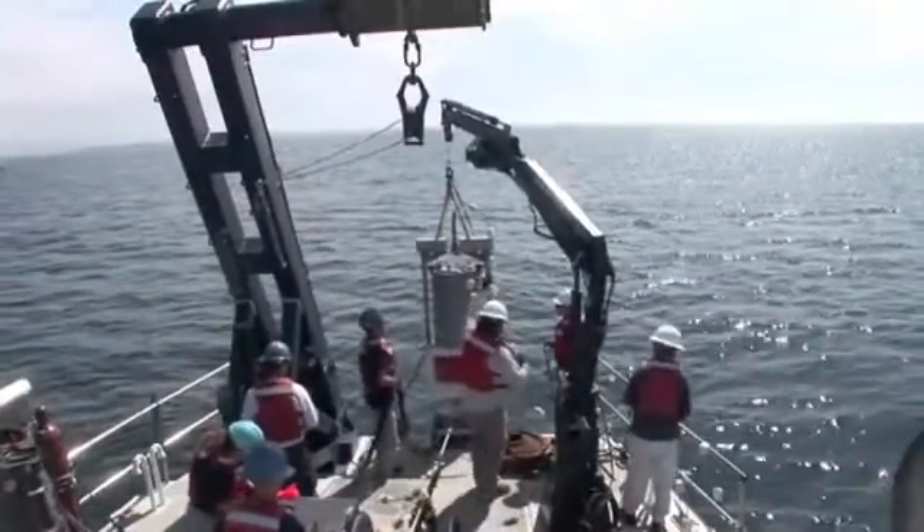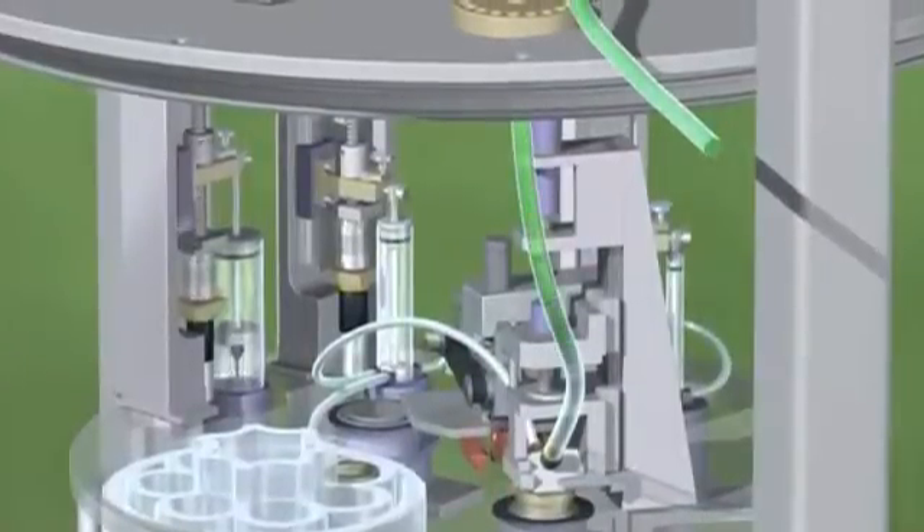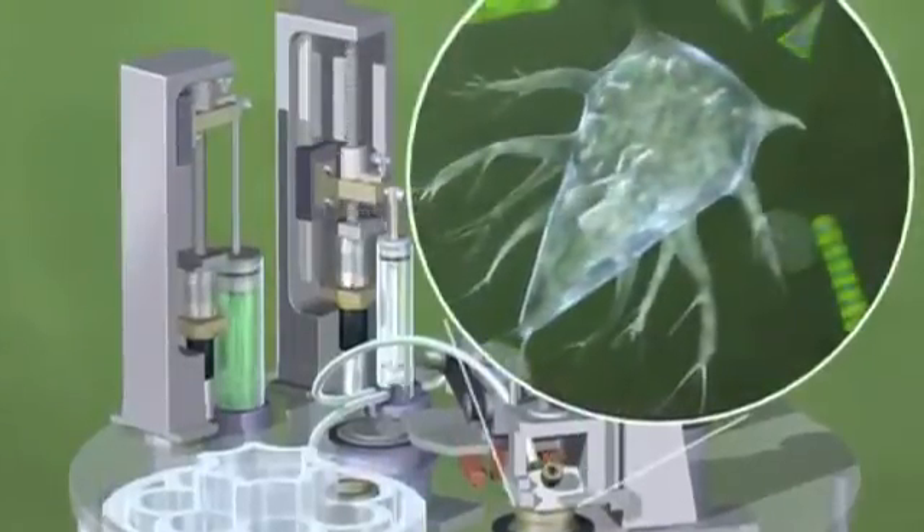The ESP is a portable water laboratory that, once stationed in or near a body of water, will save our scientists the time of traveling into the field, collecting water samples, transporting them back into the lab, and then analyzing them. The ESP can do all that remotely and autonomously, and then email the results in near real time to the scientists sitting at their desks.